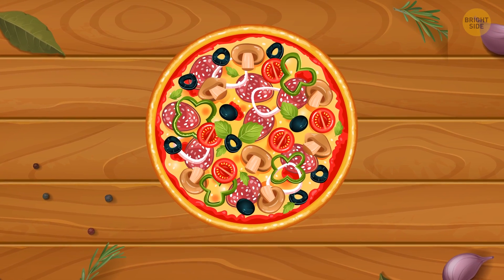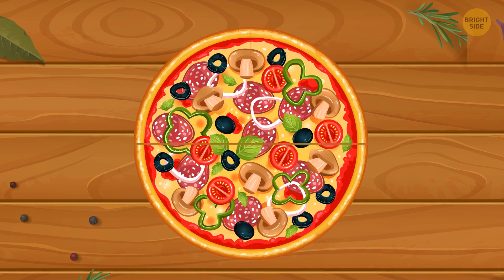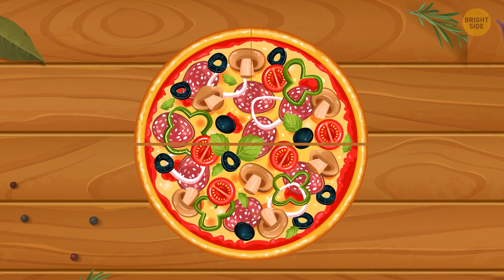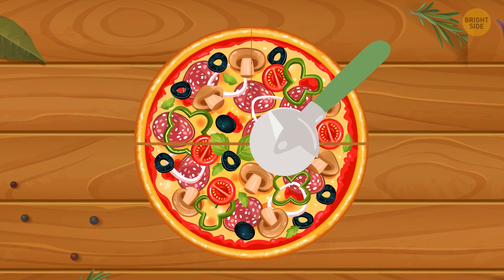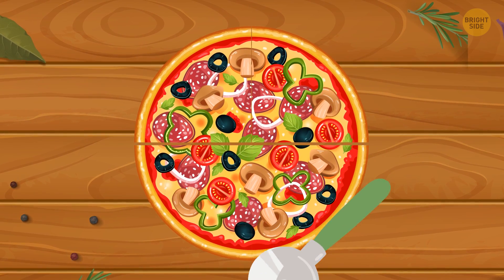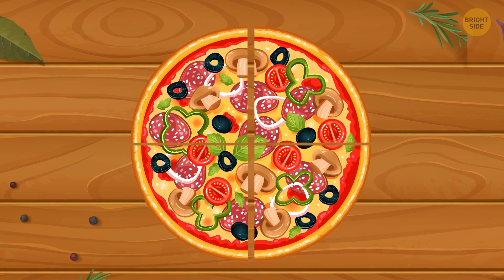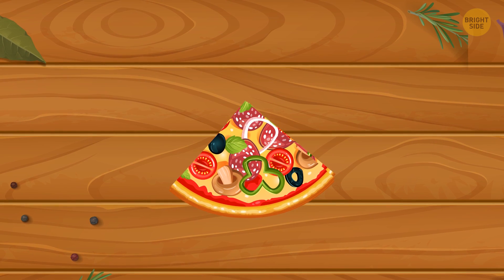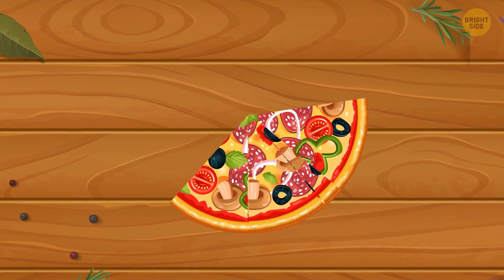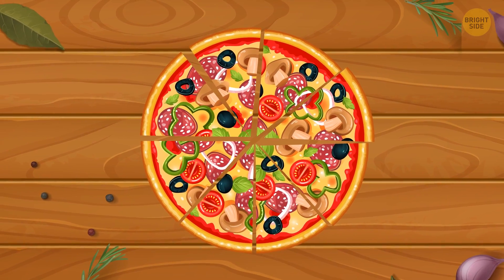If you haven't figured out the answer, let me show you! Step 1: cut the pizza straight down the middle into 2 halves. Step 2: keeping the 2 halves in place, cut the pizza straight down the middle at right angles to the first cut. You'll be left with 4 equal quarters. Step 3: pile the 4 quarters on top of each other and cut through the middle of the pie. You'll have 8 equal slices. And, depending on the toppings, a really big mess!